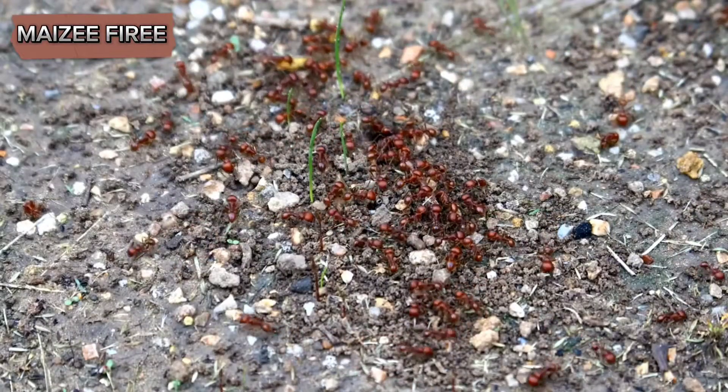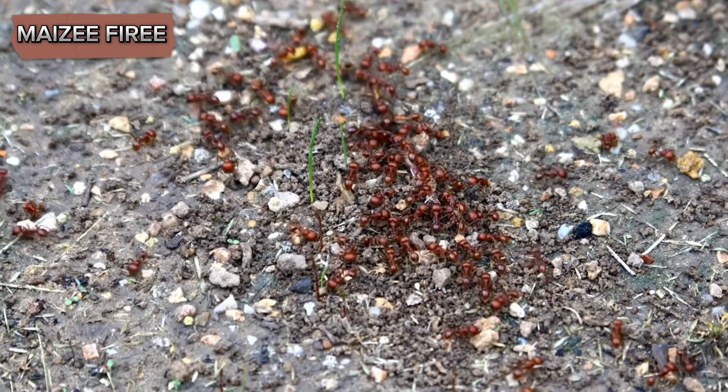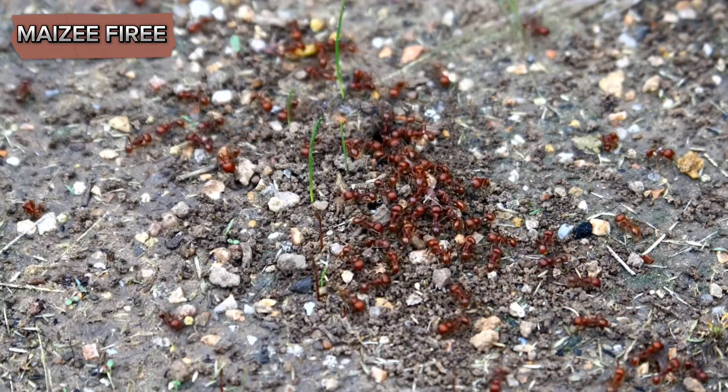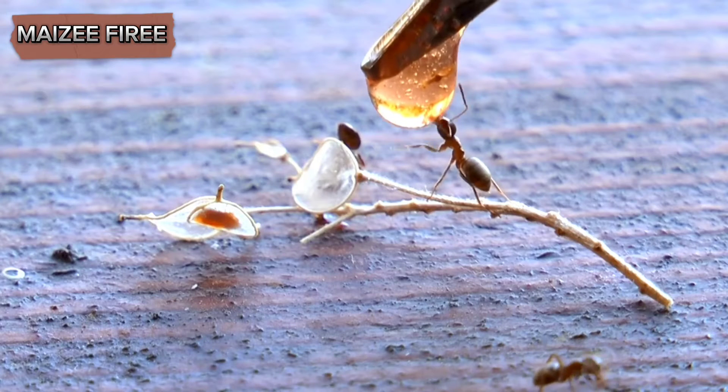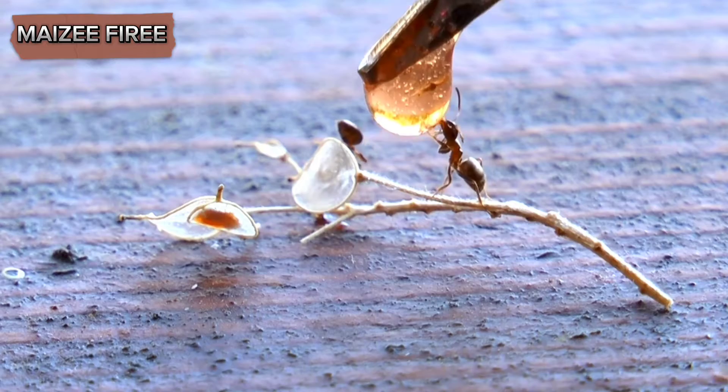Harvester ants belong to the genus Pogonomyrmex and are known for their large, conspicuous mounds, which can reach up to two feet in diameter. These ants are primarily seed eaters, although they also consume insects and other small invertebrates.